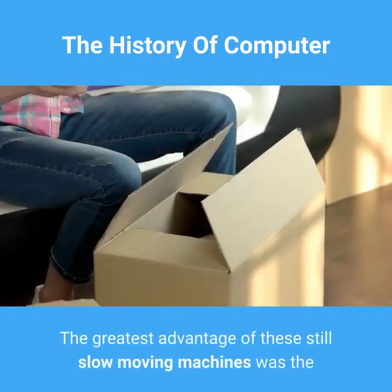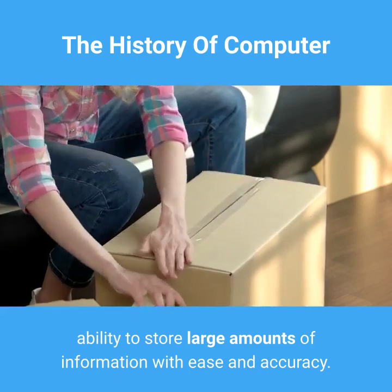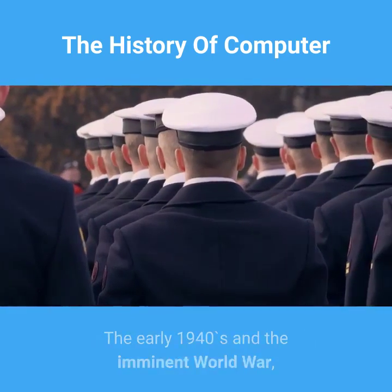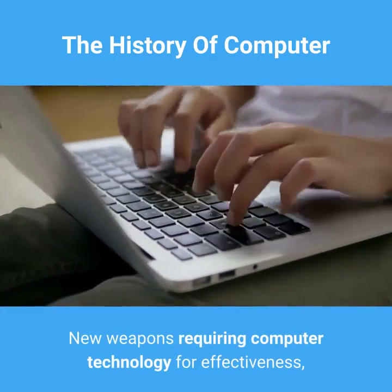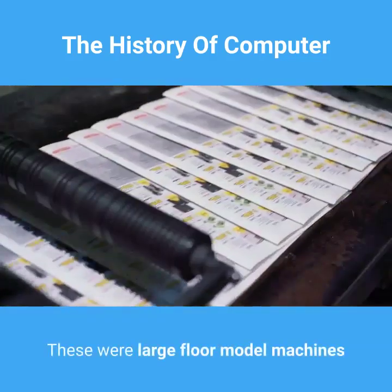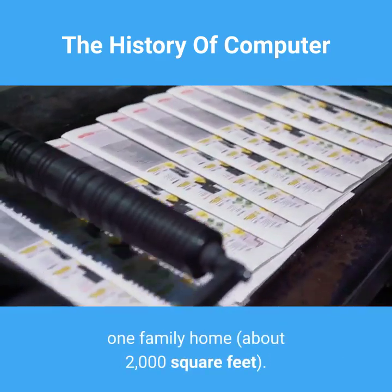The punch cards were read and stored. The greatest advantage of these still slow-moving machines was the ability to store large amounts of information with ease and accuracy. The early 1940s and the imminent world war brought the military into the computer era. New weapons requiring computer technology for effectiveness were needed, designed, and produced. These were large floor model machines and utilized the floor space of an average one-family home, about 2,000 square feet.